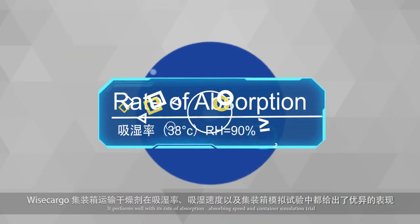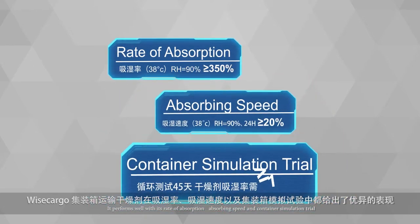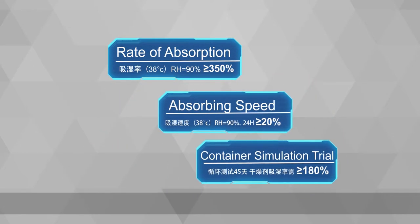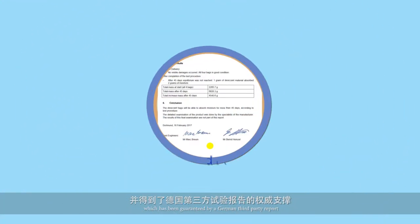It performs well with its rate of absorption, absorbing speed, and container simulation trial, which has been guaranteed by a German third-party report.